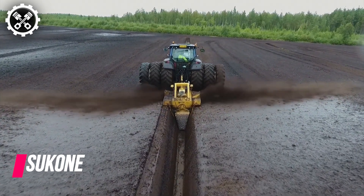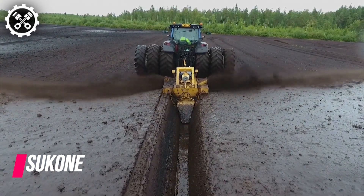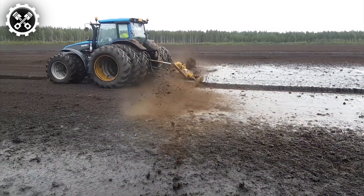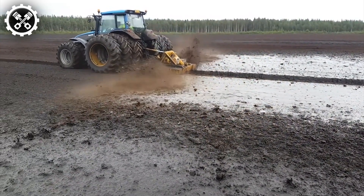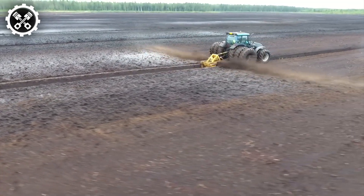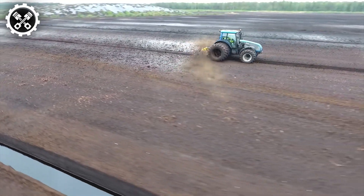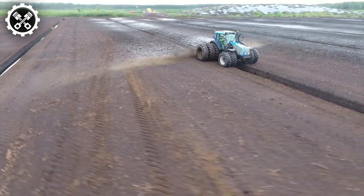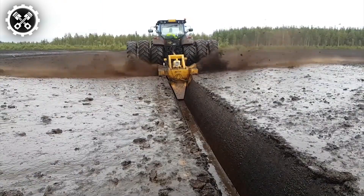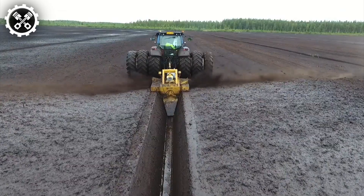Finally, we present Sookone's bog clearing machine, featuring the OJK-13 screw-type ditcher renowned for its efficacy in clearing ditches. This machine proves to be the ideal tool for peatland ditching in any conditions. Capable of efficiently cutting through trees, roots, and stumps within the bog, it achieves thorough clearance in a single pass. Utilizing a 220-horsepower tractor, it extracts peat from both sides of the ditch, ensuring even distribution across the strip.